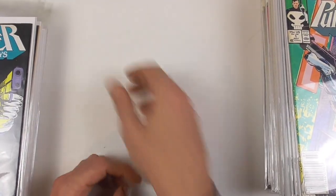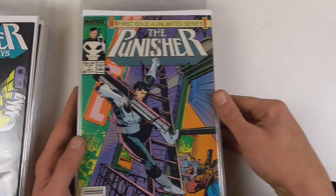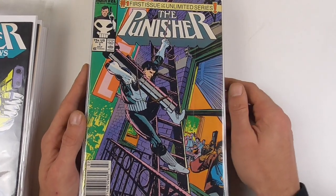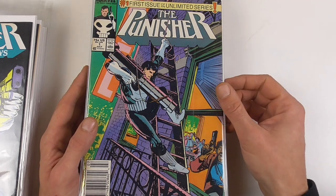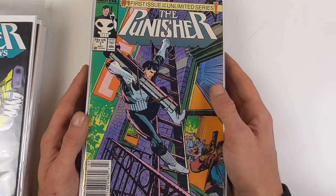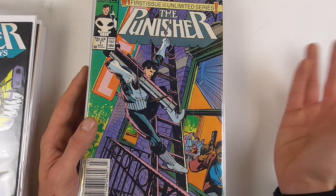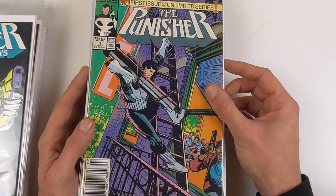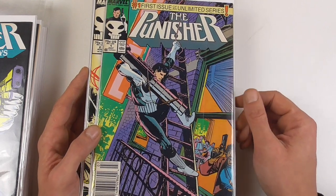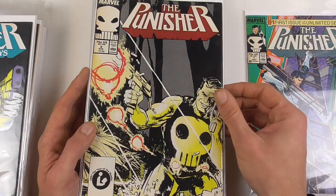After the success of this series, which was released in 1986, they immediately started working on a real ongoing Punisher series, which started in 1987. Here's issue number one. Most of the issues on this whole series — which has 104 books and I have it complete — was written by Mike Baron, and later some other authors stepped in. Here's issue one with its iconic cover.